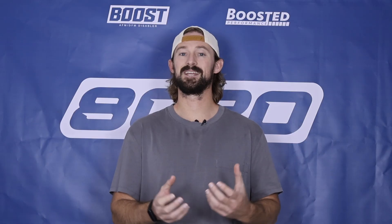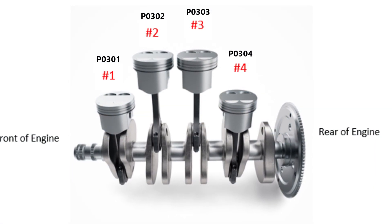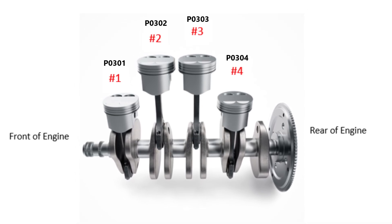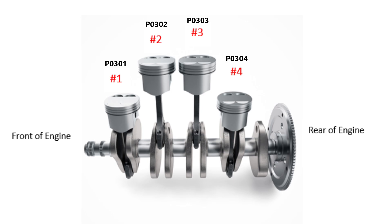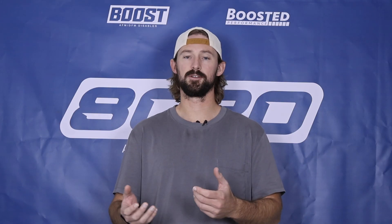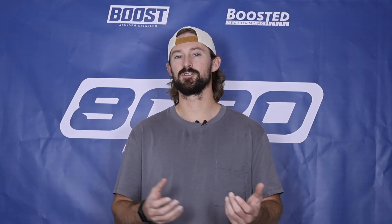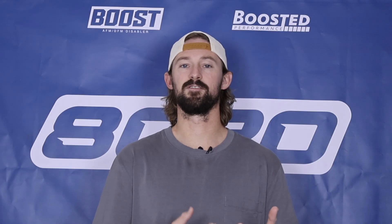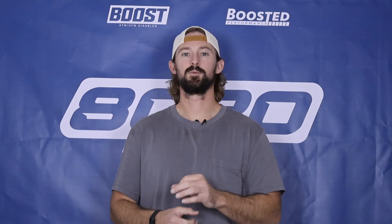It's more so going to be an ancillary fault code that you're likely to see alongside a P0300, anywhere from P0301 to P0304, indicating that you have misfires on a specific cylinder. Sometimes you might get a random one-off P0300 or P0301 if you have just a singular misfire, but the P130A lets you know that we have a ton of misfires taking place.